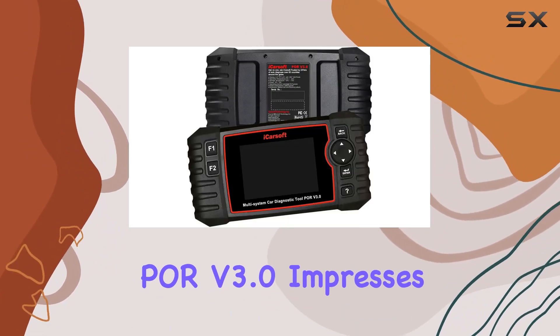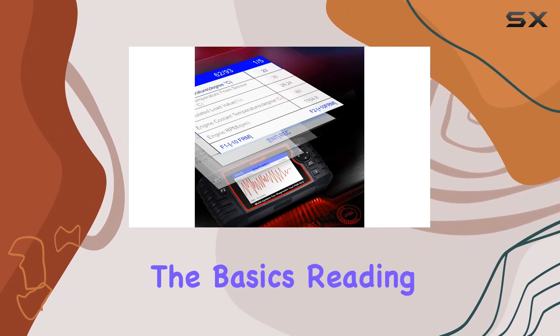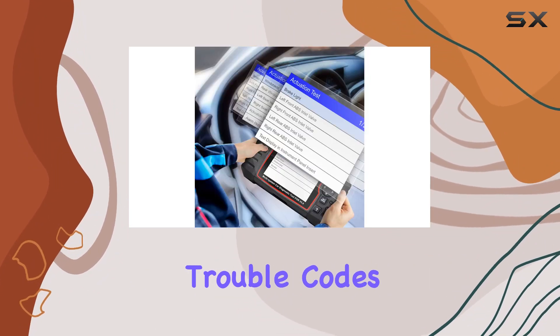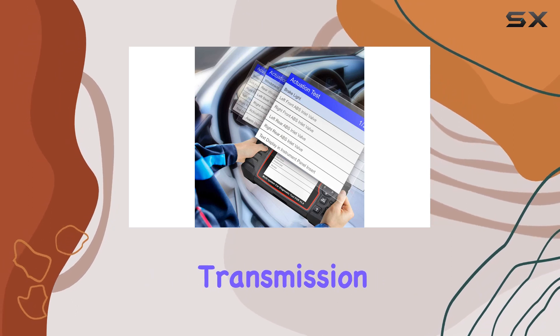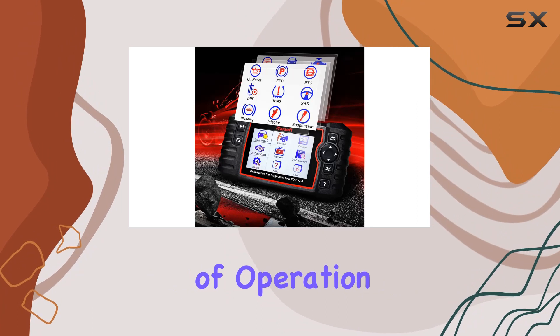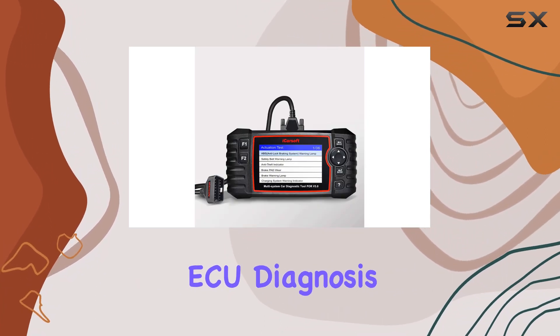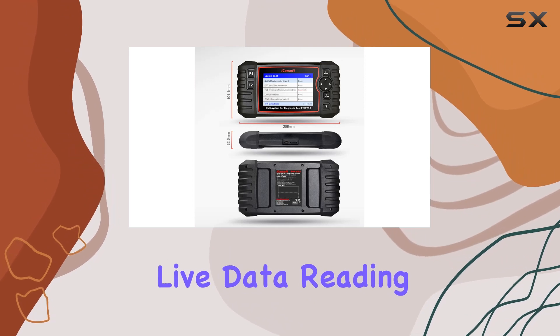The POR version 3.0 impresses with its best-in-class innovation. It goes beyond the basics, reading and clearing trouble codes on various systems such as engine, transmission, ABS, and airbag. The 10 modes of operation, including OBD2 support, provide comprehensive ECU diagnosis, live data reading, and more.